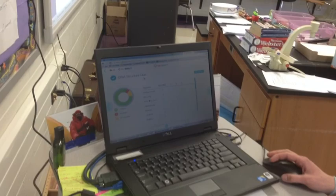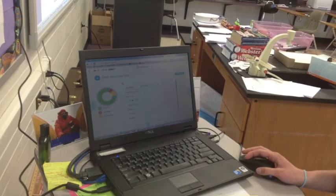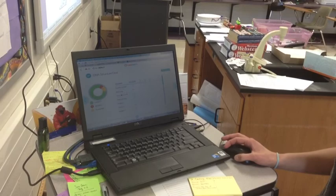Another feature that Nearpod provides teachers and students is the opportunity for quick formative assessments. Partway through or at the end of a presentation, you can pose three or four questions that students can answer, and this graph gives the teacher a quick idea of how well students are doing. The green indicates that they've answered those questions correctly.